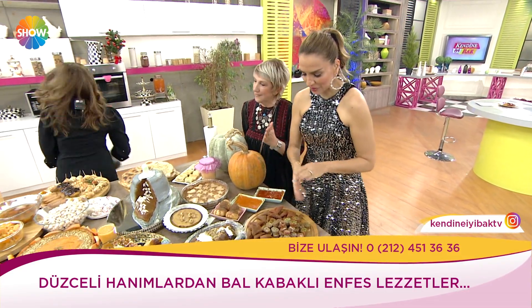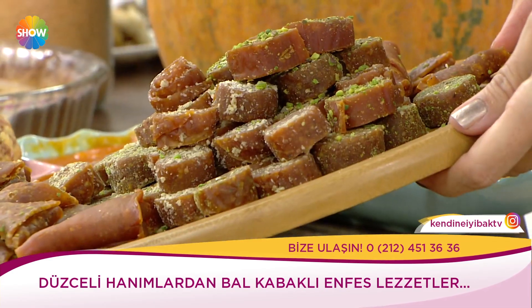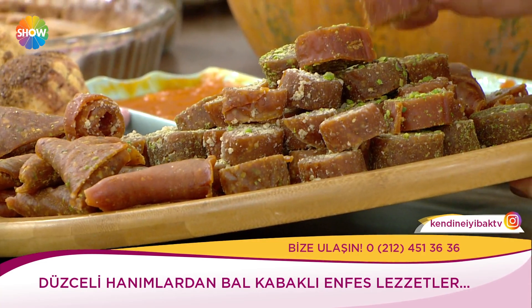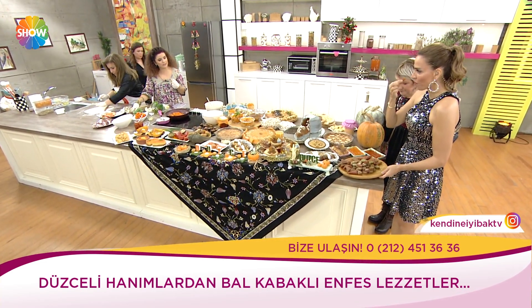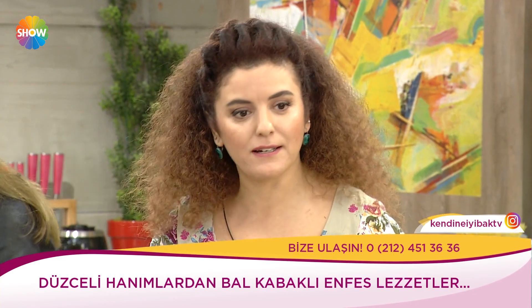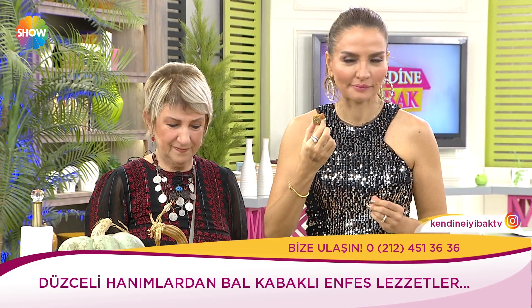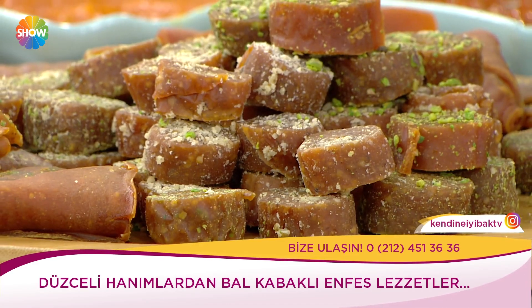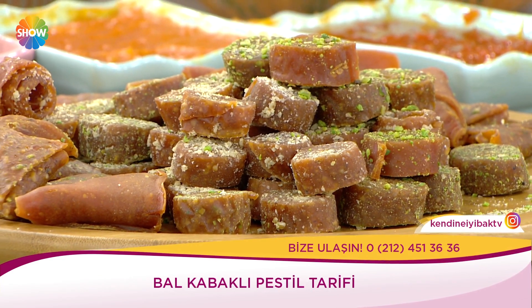Bu arkadaşımızın yaptığı kabaklı pestil. Nasıl yapıyorsunuz? Kabağımızı portakal suyu, biraz su ve belirli baharatlarla yumuşatıyoruz. Yumuşattıktan sonra pestil haline getiriyoruz. Fıstık, ceviz, fındık, susam ile lezzetlendiriyoruz. Bu patentli ürünümüzdür.